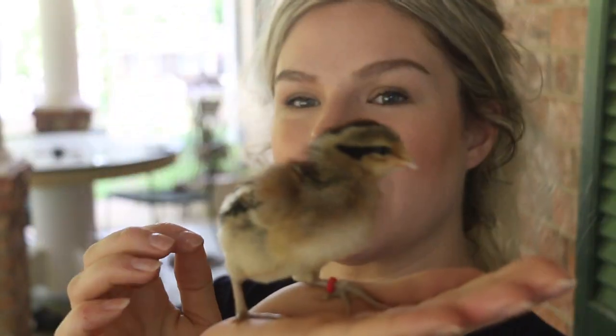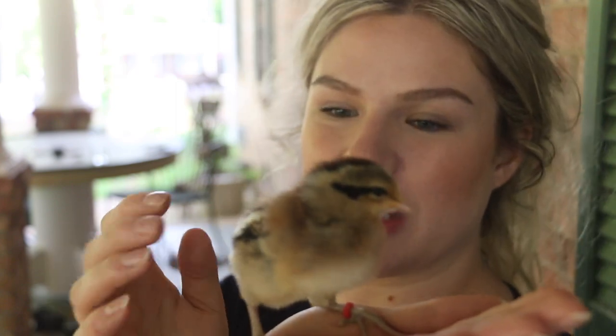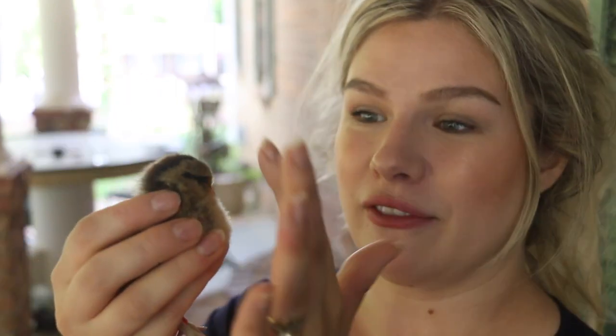This one is my Partridge Penedesenca. She's supposed to lay a terracotta colored egg, and from what I've read they're supposed to be flighty and timid birds — but she's super sweet, very calm, lets you hold her, and doesn't run from you. She is banded and I need to go ahead and take that off since I know which one she is now. Oh — she's pecking me, she thought my fingernail was food!